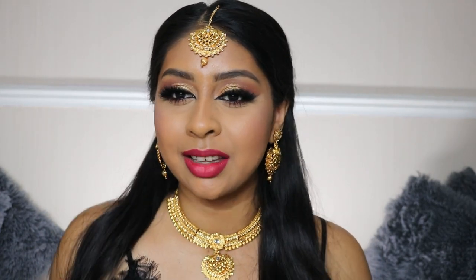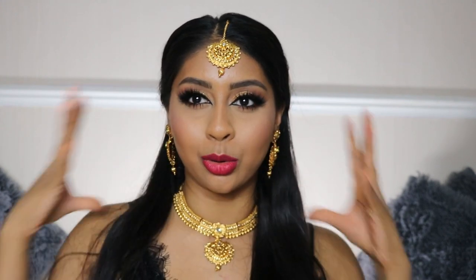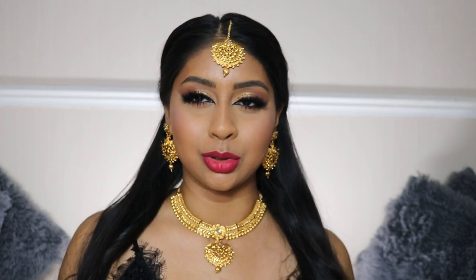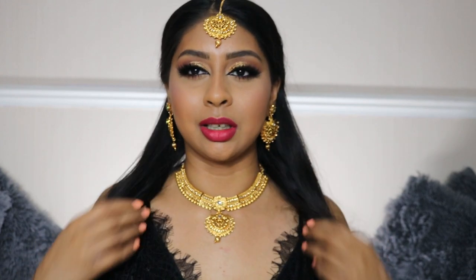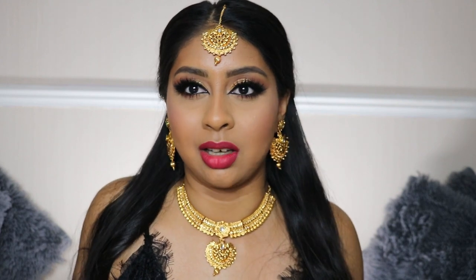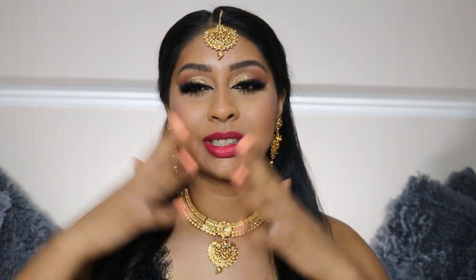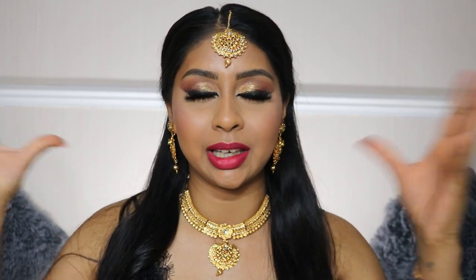Alright guys, this is the finished look! I hope you enjoyed this South Indian inspired wedding look. Oh my god, I wouldn't mind having this eye makeup for a wedding look. This whole look is so stunning with the jewellery. I'm wearing this crop top from Pretty Little Thing — it would wear really well with any sari. Give this video a big thumbs up, and if you want to see more Indian wedding or party get-ready-with-me videos, let me know. Love you guys — see you in my next one, bye!